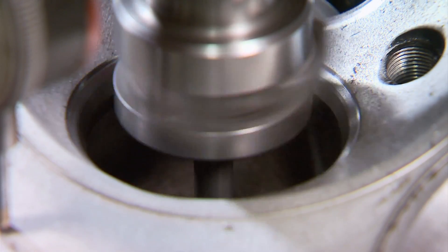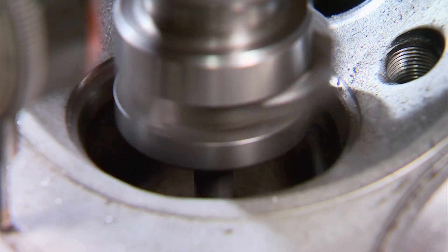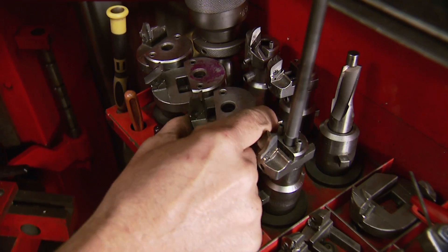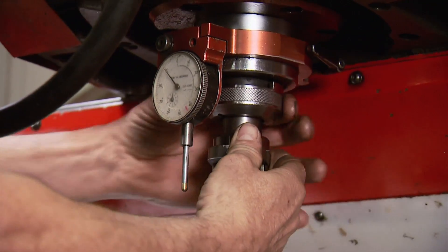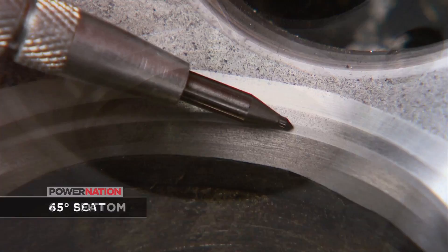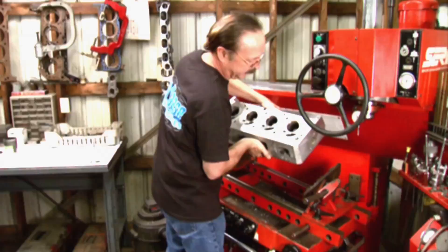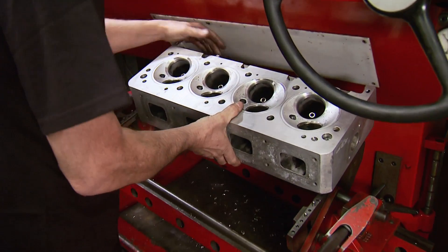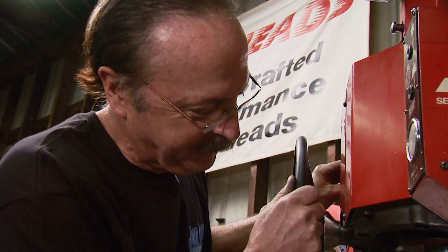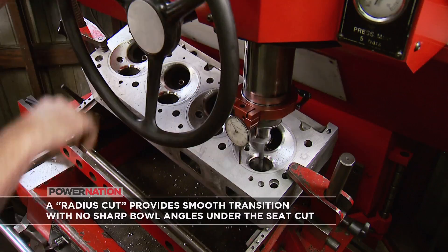Any competition valve job has very specific angles per the application. In multiple stages using different cutters, the angles are: a 35-degree top cut, a 45-degree seat angle, a 65-degree bottom cut, and a 75-degree bowl cut. This will give a good balance of power and longevity to Bigfoot's AR Hemi heads. Onto the exhaust side for the same operation — the difference being the top cut is changed to 32 degrees and the radius cut is under the 45-degree seat cut.